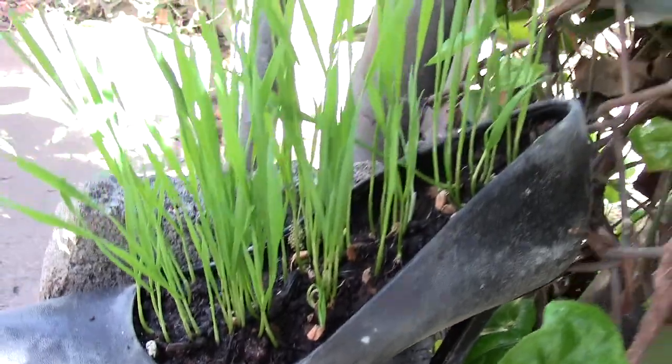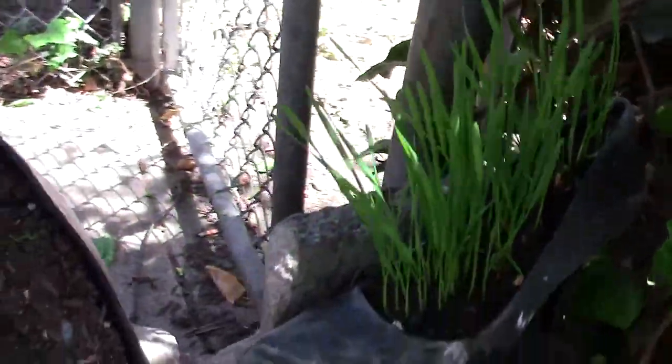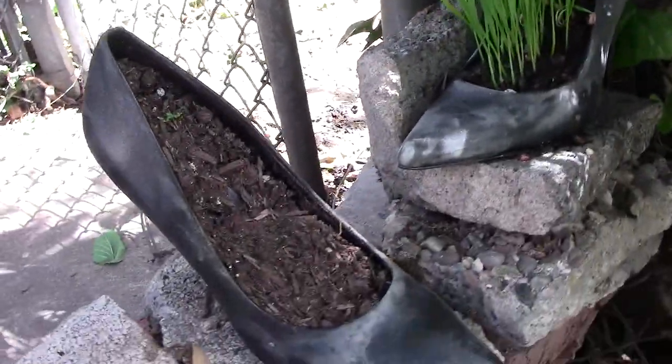I love this shoe. Those heels broke because last time I wore them. Gotta use them.